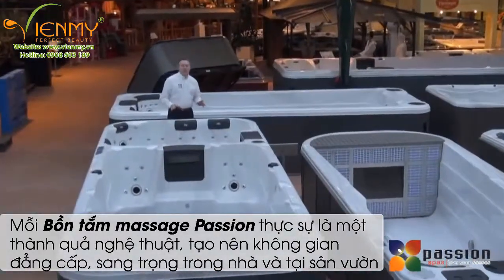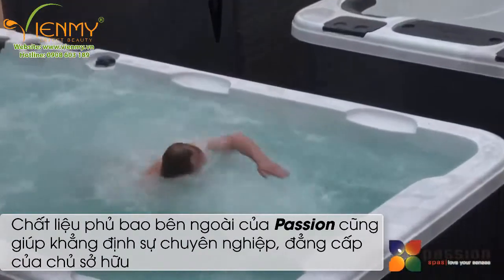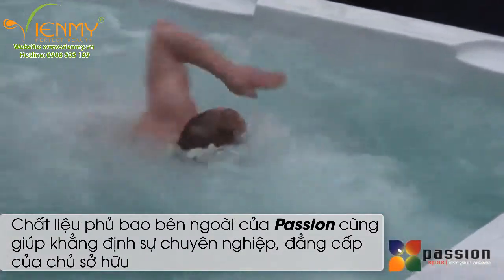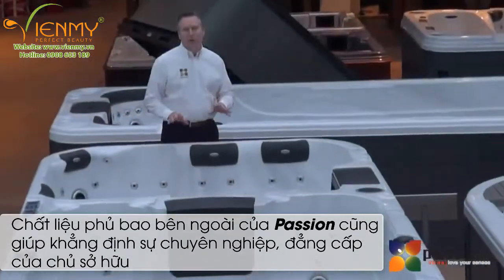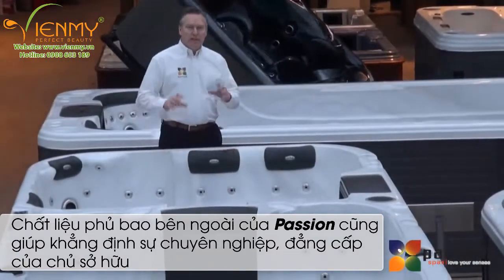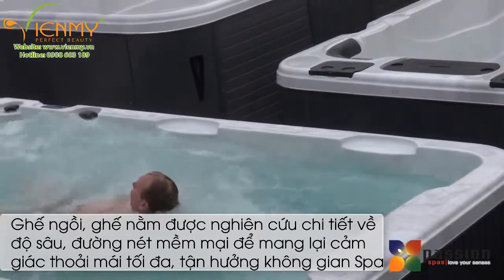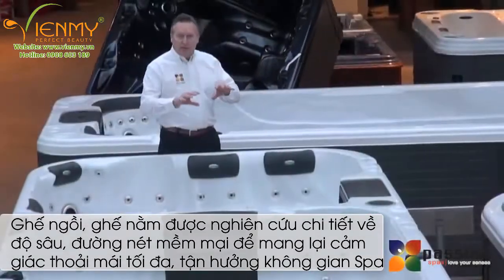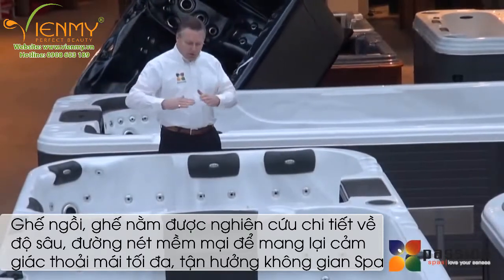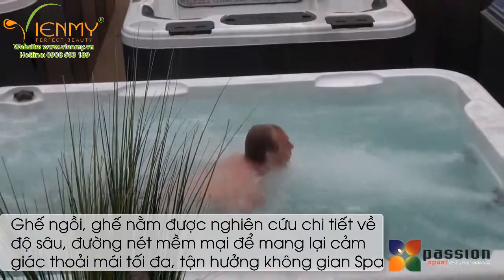Each of the swim spas from the Passion Spas sport collection consists of powerful jets that propel the water to allow you to have the maximum workout and fitness routine in your swim spa. Each swim spa has four massive jets, and each jet has its own pump. The two bottom jets have full power the entire time, which lift your body up in the water, and the top two jets are adjustable.